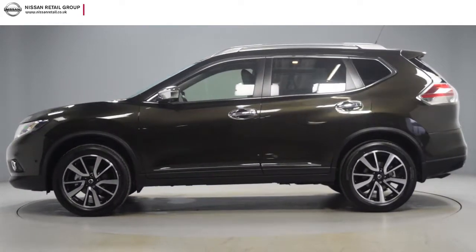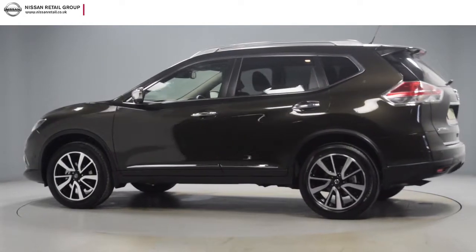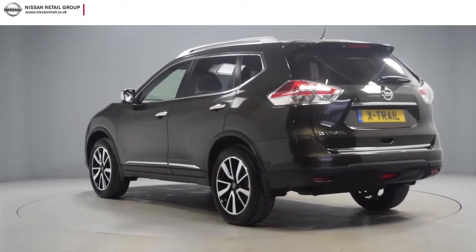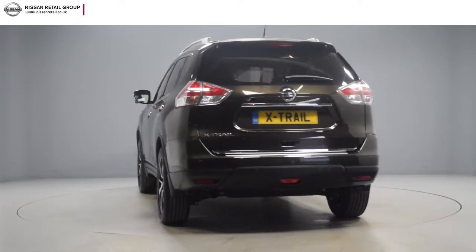As a nearly new, delivery mileage car, you have the reassurance of the remainder of the manufacturer's warranty and the peace of mind that only a manufacturer-owned group can provide. The video also confirms that the vehicle is available for nationwide delivery.